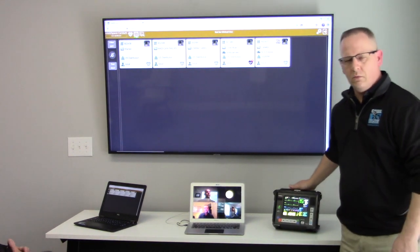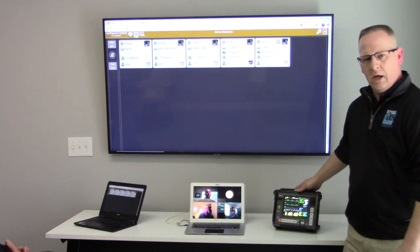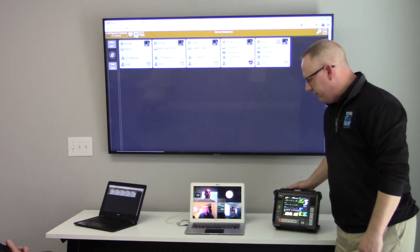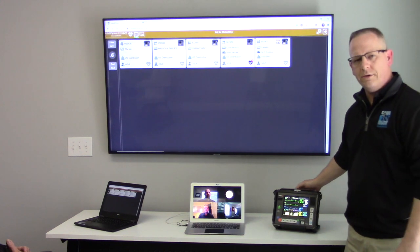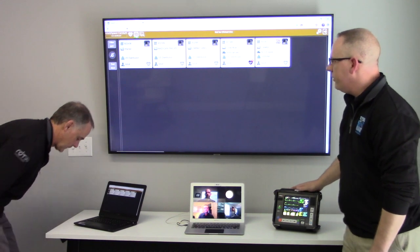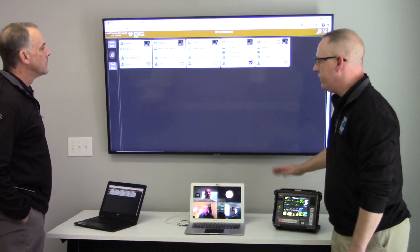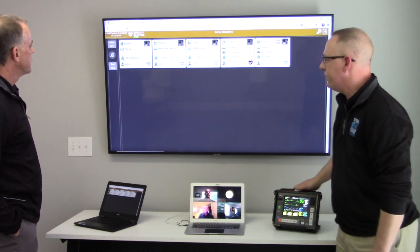We're back in our command center here, set up as it would be in a hospital or perhaps an EMS dispatch agency. On the screen here, each of these blocks is a monitor that is streaming live information into a central location. We're simply connected by internet — there's no additional software that's loaded.